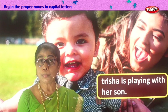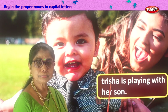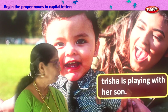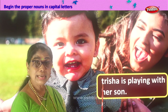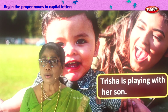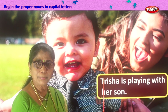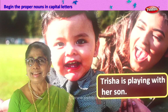Let's go on to another sentence — identify proper noun and change the first letter into capital. Trisha is playing with her son. Trisha is the name of a person, proper noun, so T we change into capital. That's the only one there. Trisha is playing with her son. Full stop. Proper noun identified, first letter changed to capital.